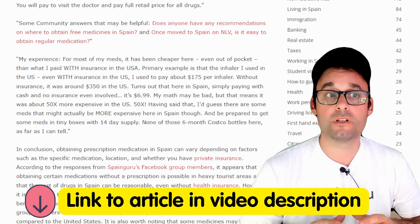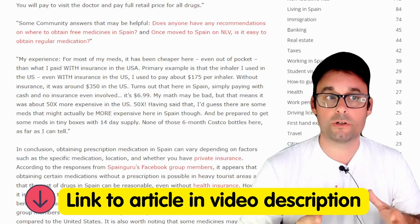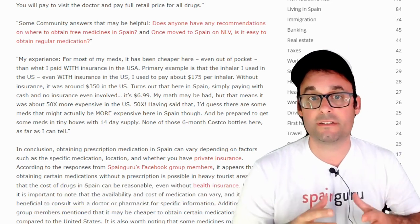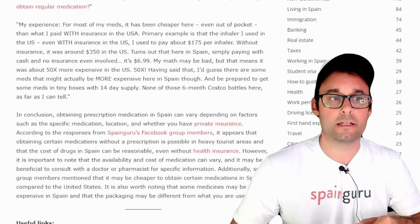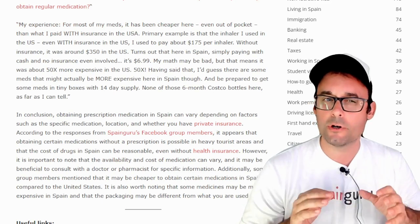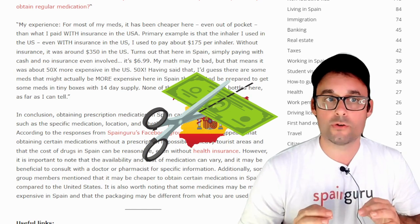Some community members' answers that may be helpful — links are in the article. Once moved to Spain on a non-lucrative visa, it's easy to obtain regular medication. For most of my meds, it has been cheaper in Spain, even out of pocket, than what I paid with insurance in the USA.